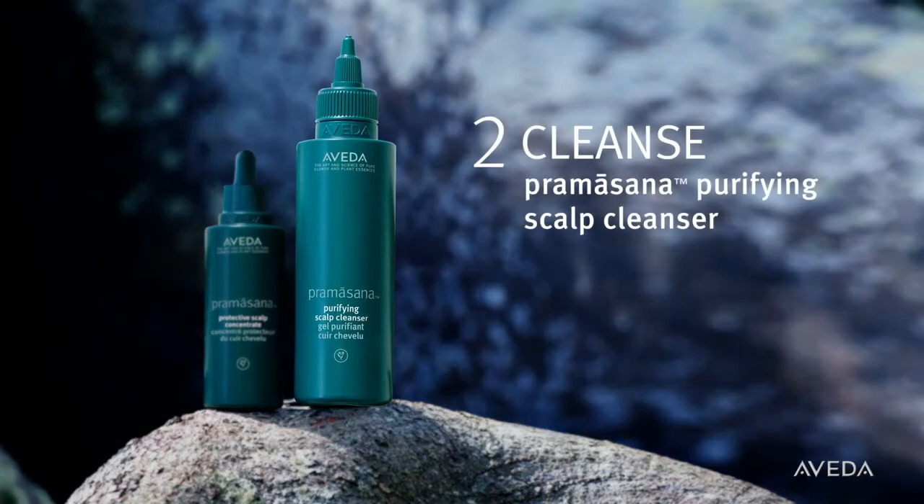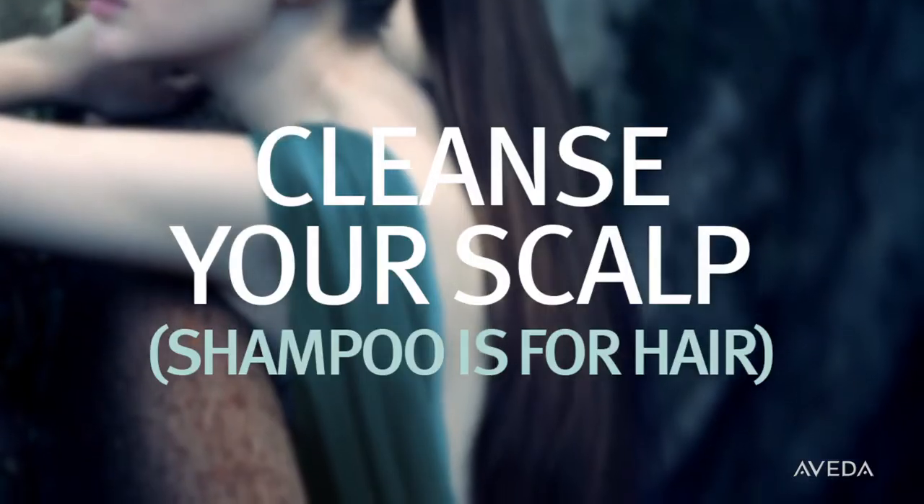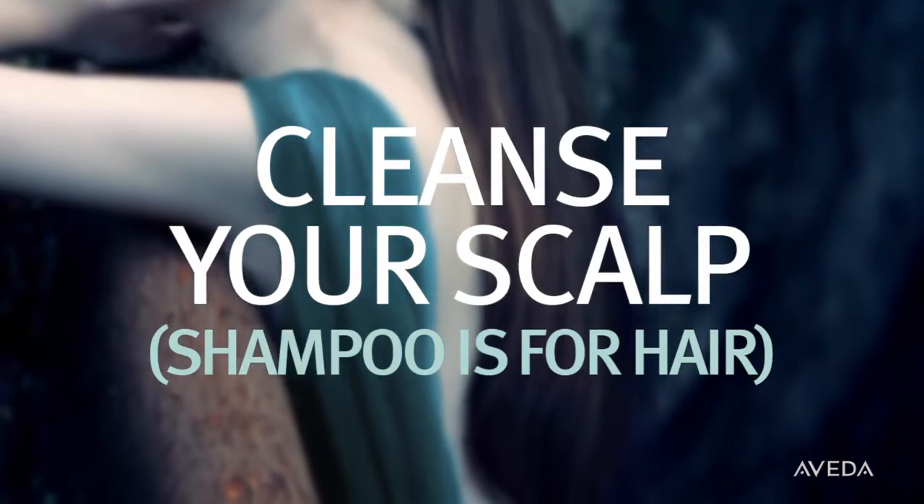Deeply cleanse your scalp and help instantly balance sebum levels with Pramasana Purifying Scalp Cleanser. It's that simple — cleanse your scalp. Shampoo is for hair.